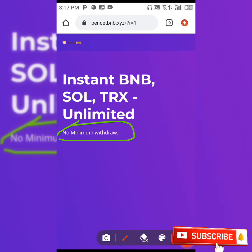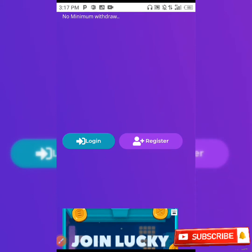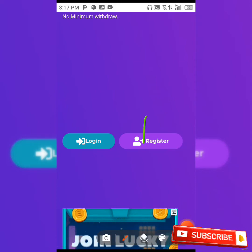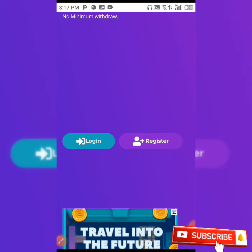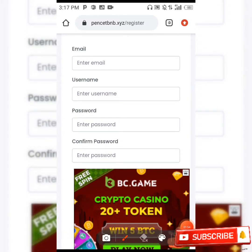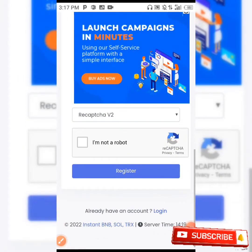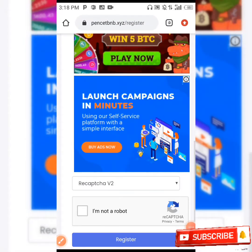I'm going to be leaving the link to the site in the description box below. When you click on the link, you are going to scroll down and see the login and register options. All you need to do is click on the register button. When you click on register, you create your account — input your email, username, enter your password, confirm your password. Then scroll down and complete the captcha and click on register, and your account is going to be successfully registered.